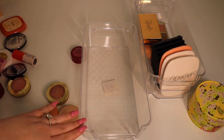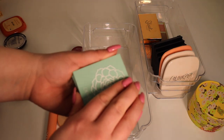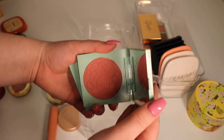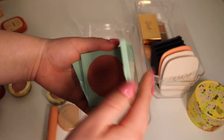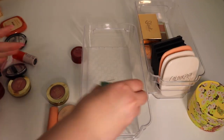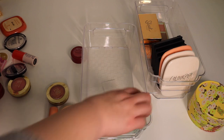Next up I have this acrylic bin for all of my single highlighters and blushes — fingers crossed I have enough room. Starting off with ColourPop: I have these two from the Garden Variety collection. This one is Whole Nine Yards — I haven't used it much, but it's really pretty. And then this one is Desert Rose — I've gotten a lot of use out of that one for sure.